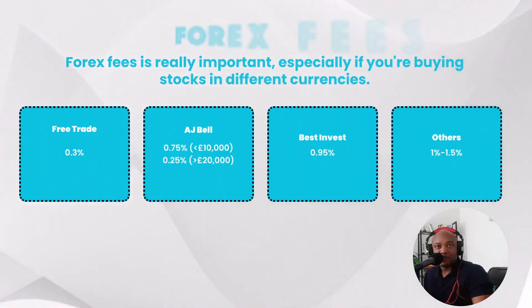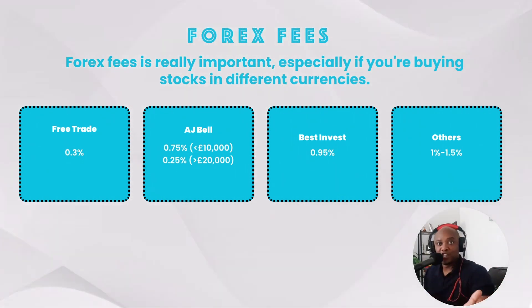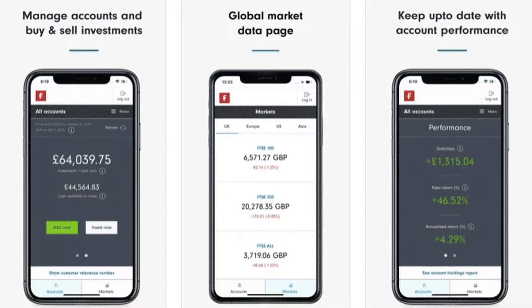Fund fees: most platforms don't charge any fund fee, except iWeb which charges £5. Forex fees are really important, especially if you're buying stocks in different currencies. FreeTrade charges 0.39%, AJ Bell 0.75%, BestInvest 0.95%, with most others ranging between 1% to 1.5%. For drawdown fees — how much they charge when you take out your money — most providers including Vanguard, AJ Bell, Fidelity, BestInvest, Interactive Investor, and InvestEngine do not charge extra for drawdown. However, iWeb charges £180 per year, and FreeTrade doesn't yet have the functionality for drawdown.